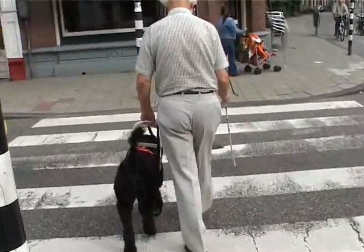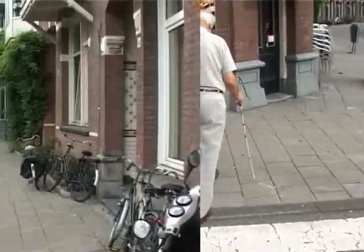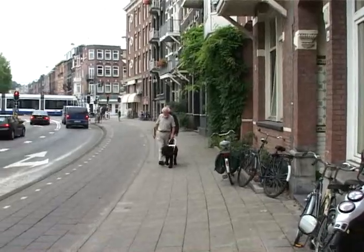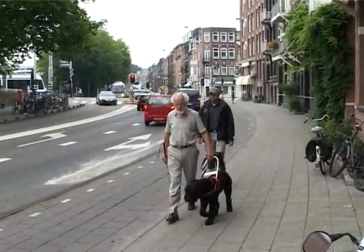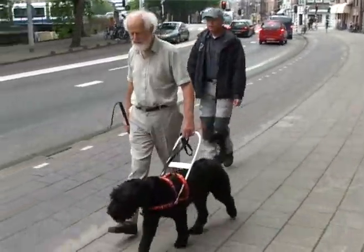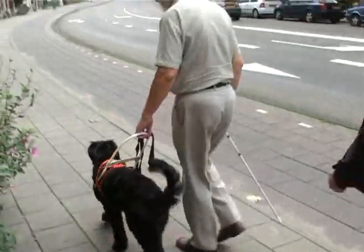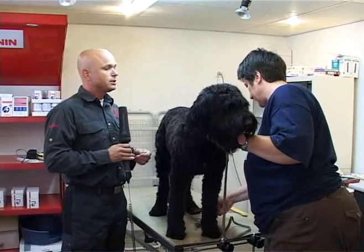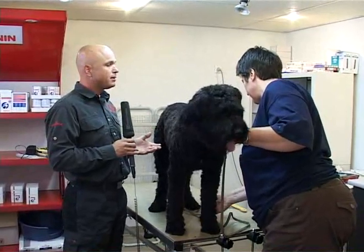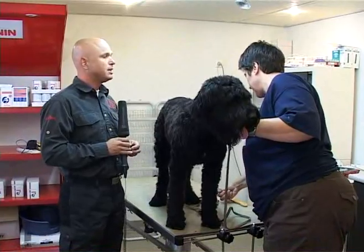It looks so relaxed when walking the dog. But the dog is constantly working to prevent you from bumping into everything on your path. It has to keep focused the whole time, even without any commands being given. It's a hard job to maintain focus through all the difficulties, without instructions from a client.